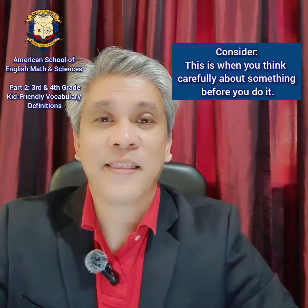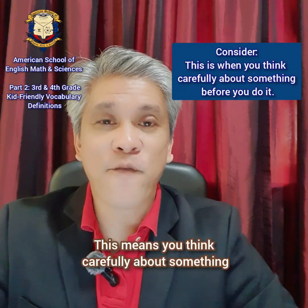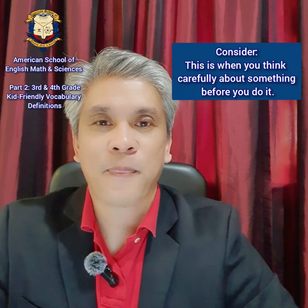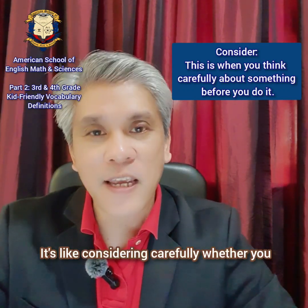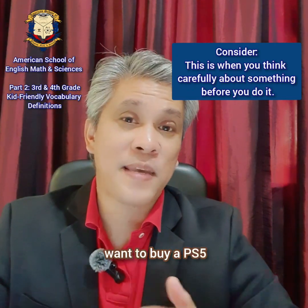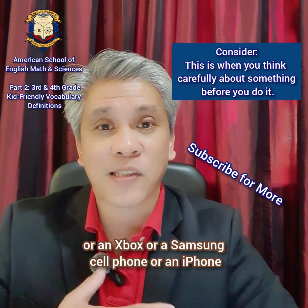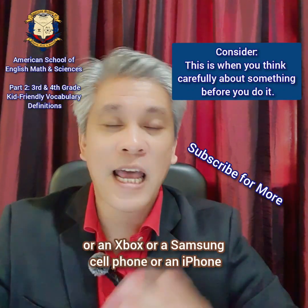Our next word is consider. Consider. This means you think carefully about something before you do it. It's like considering carefully whether you want to buy a PS5, an Xbox, a Samsung cell phone, or an iPhone.